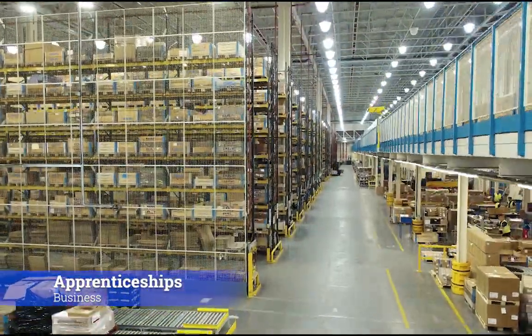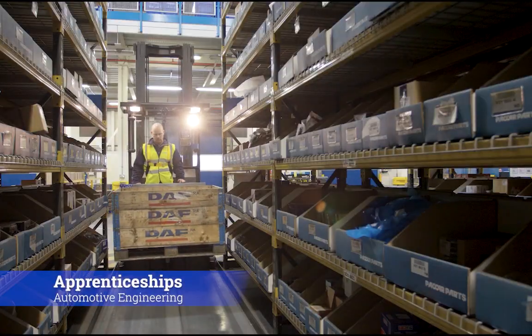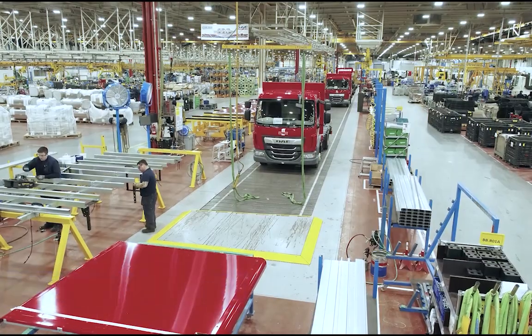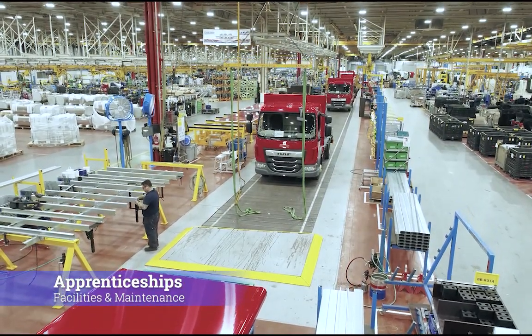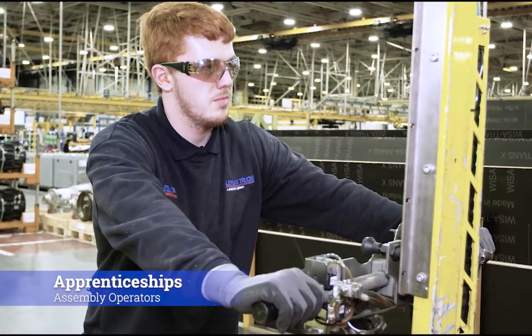Also on site is Packer Parts, a large parts distribution centre which sends thousands of parts to dealers across the UK and, if required, Europe every single day. Leyland Trucks and Packer Parts are owned by the American company Packer, which has sites around the world in 18 locations.